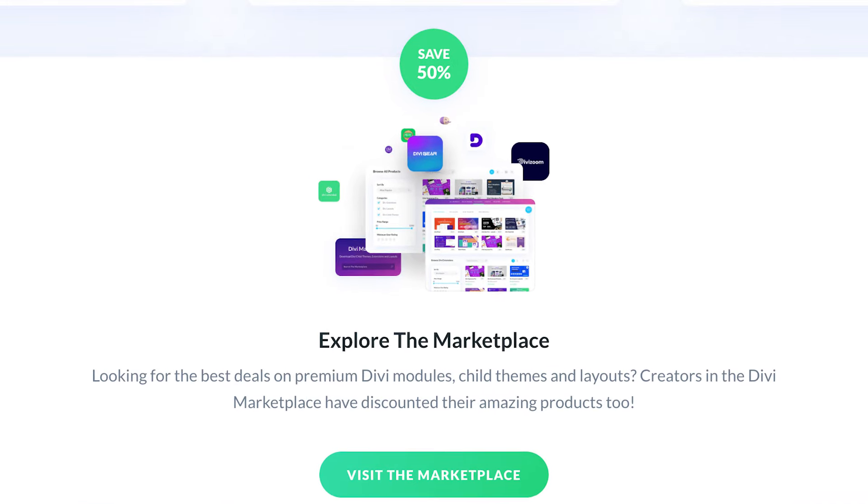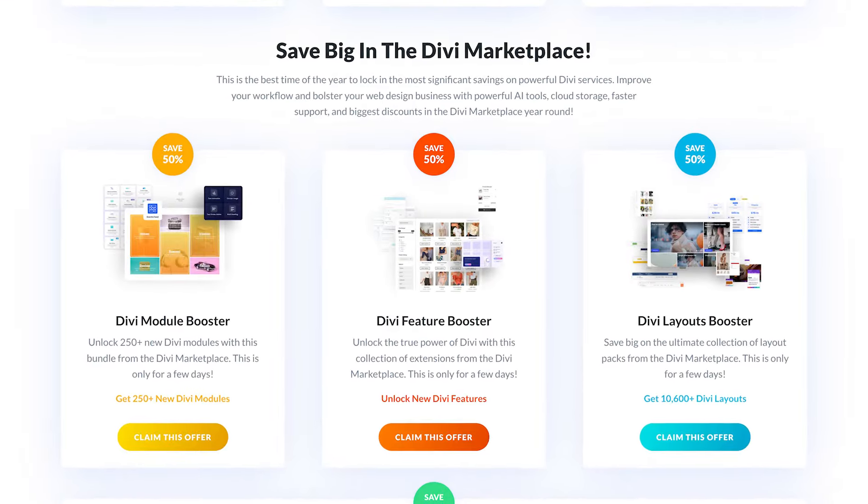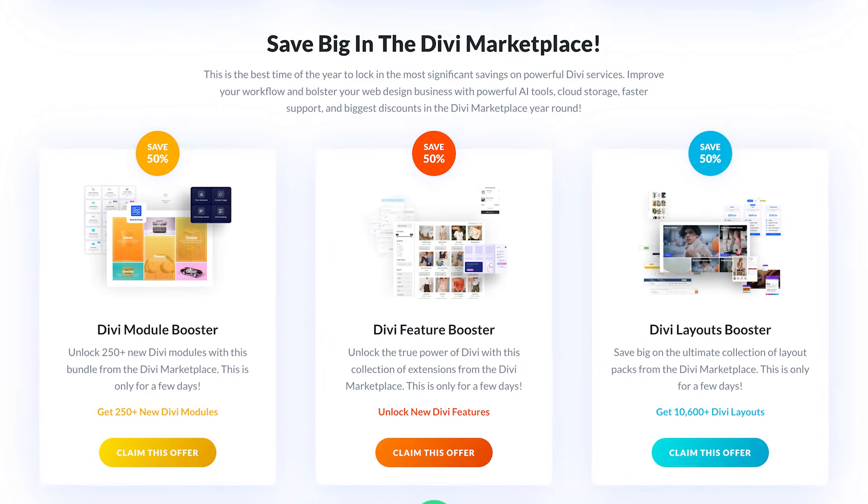Enjoy unlimited cloud storage and invite your team members to share in your Divi services. You'll also find discounts of up to 50% in the Divi Marketplace and unique Marketplace bundles assembled just for the Summer Sale. Plus, you can save even more when you purchase a Divi bundle — the more products in the bundle, the bigger the savings.